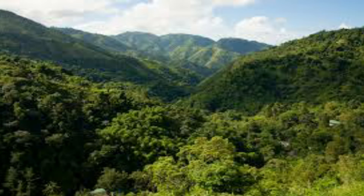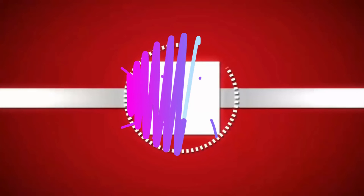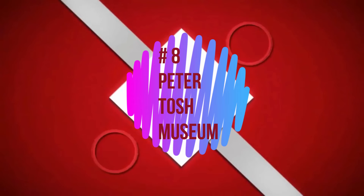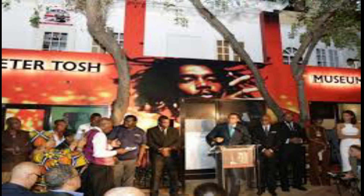Hiking in the Blue Mountains. If you are a nature person, you will definitely love this. The Peter Tosh Museum — this is another iconic one.